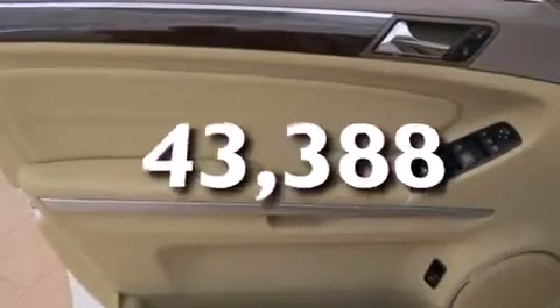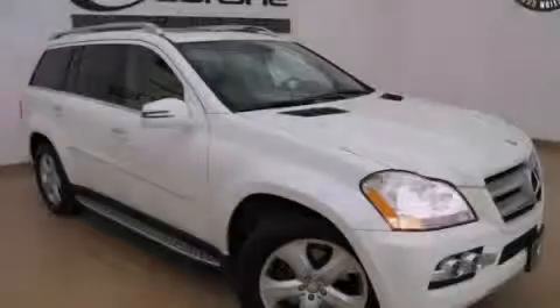This vehicle has fewer than 44,000 miles on the odometer. Please call today to reserve this vehicle for a test drive.